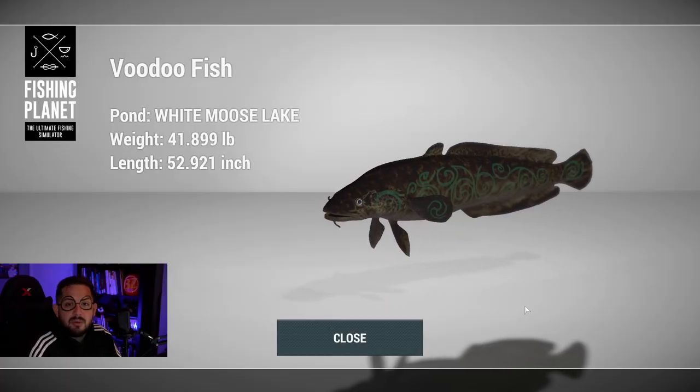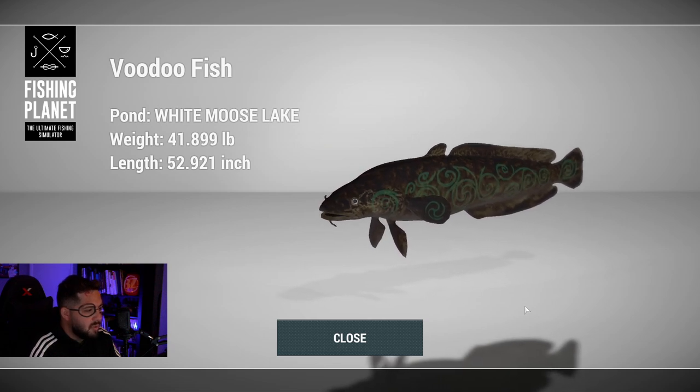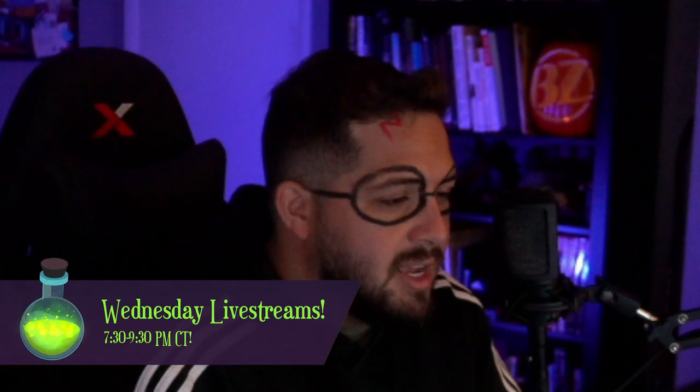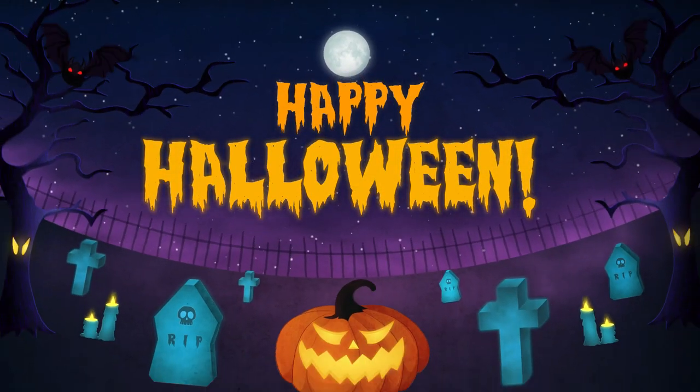I hope this video was entertaining and helpful if you're going out to get your own voodoo fish - tell me about it in the comments. It should be a great time - easy fishing. We caught it with a 26-27 pound rod, so feel free to come out here with whatever you've got. If it was helpful or entertaining, like and subscribe - it really helps. Be part of the BZ Hub community and join our Wednesday live streams every 7:30 to 9:30 PM Central. Friend me BZ Hub on Fishing Planet. Happy Halloween everyone - expecto patronum!